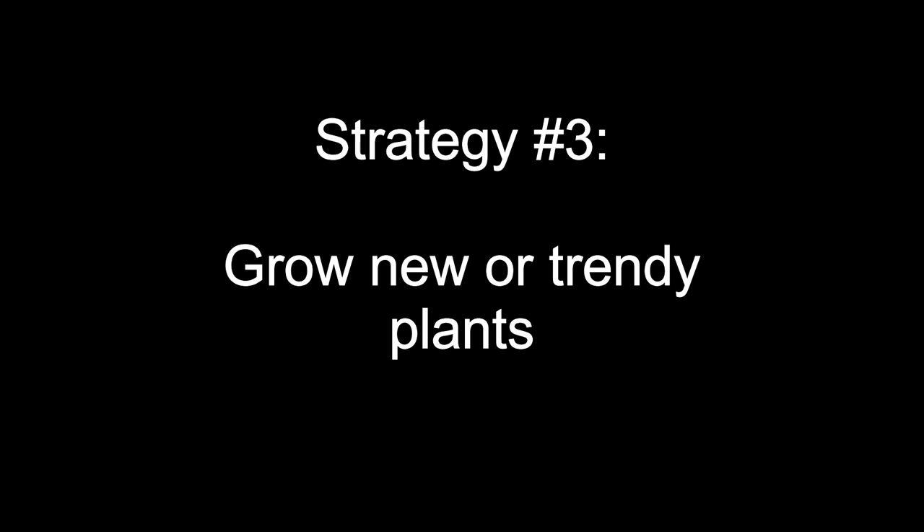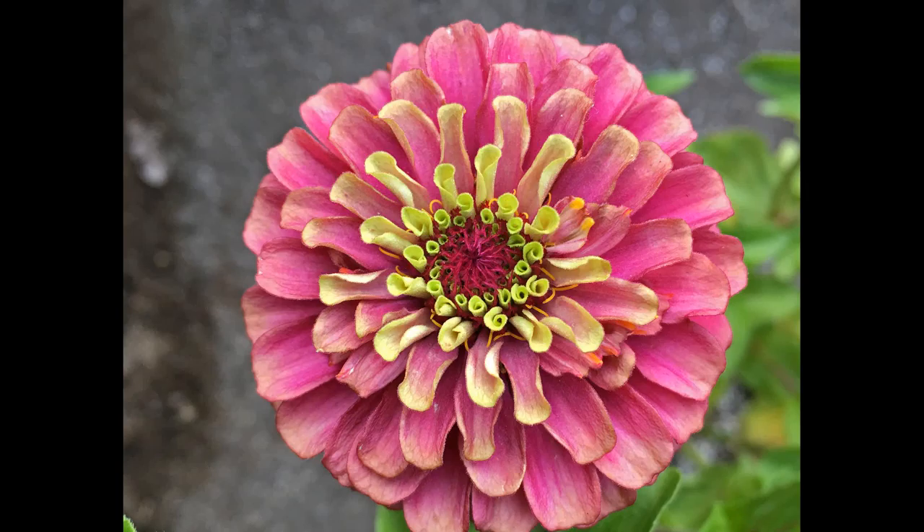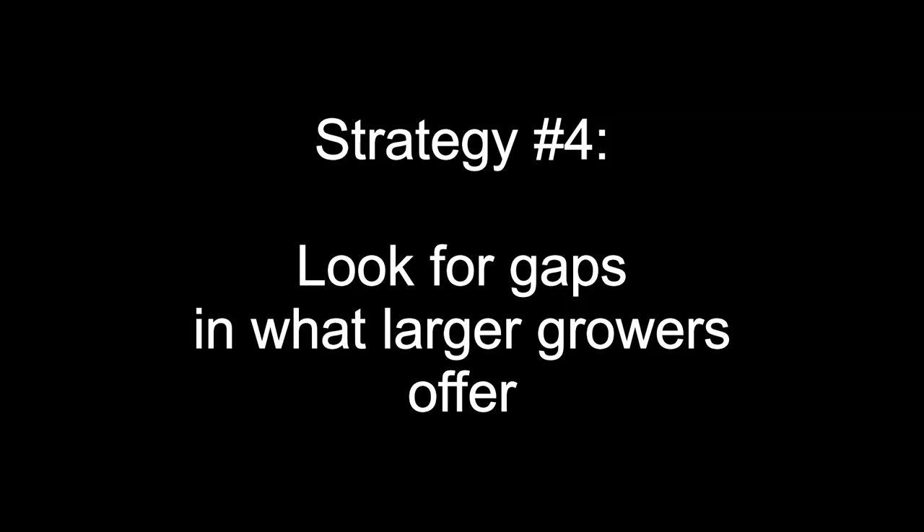Strategy number three is to surf the trends. Even within mass market plants there can be varieties with interesting foliage, new colors, or novel bloom forms, and if you're sharp enough to get there faster than the big nurseries there can be a good opportunity. Think of trendy houseplants — Pilea peperomioides became a hot sought-after plant because of Instagram and Pinterest. If you jumped on that trend early you'd have done well. But don't arrive late: once they show up at Walmart or Home Depot, it's time to get out.